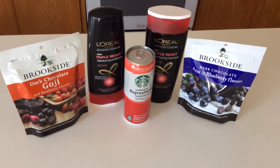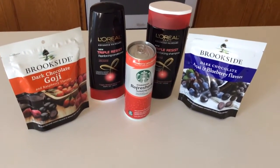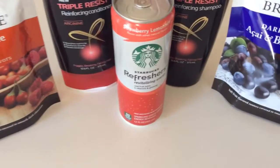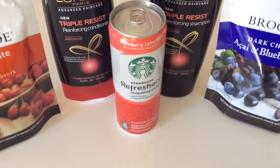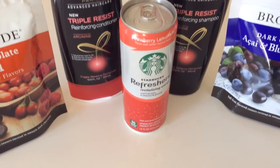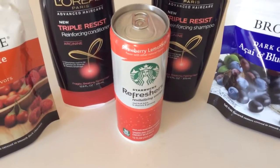I did get a couple of things that I'll go ahead and pass on to you. Refreshers are completely free this week — $1.50, and you get a $1.50 ECB back. There's only a limit of one, so you can just get one, but definitely worth picking up if you're there.